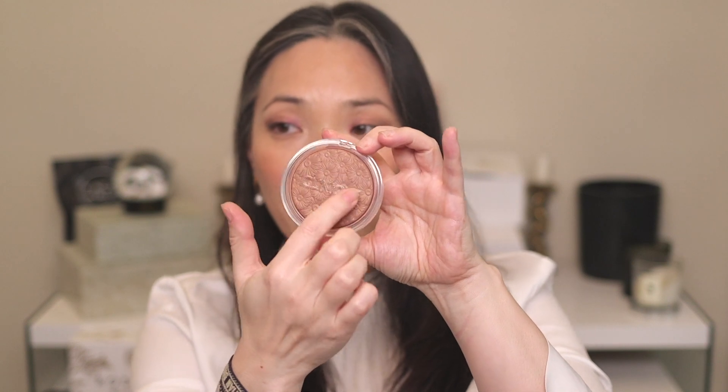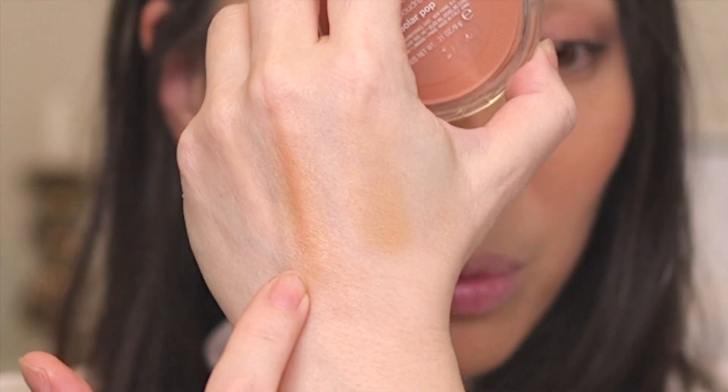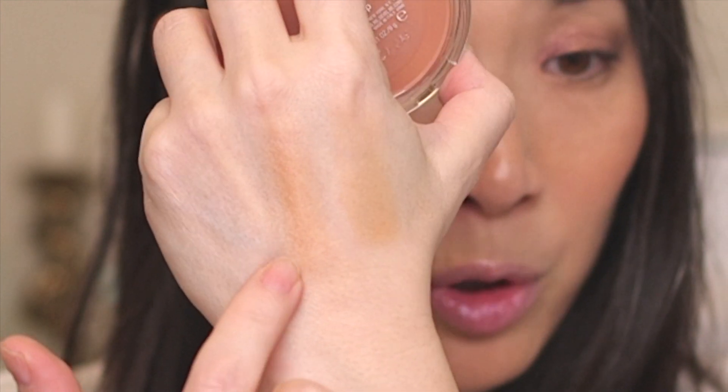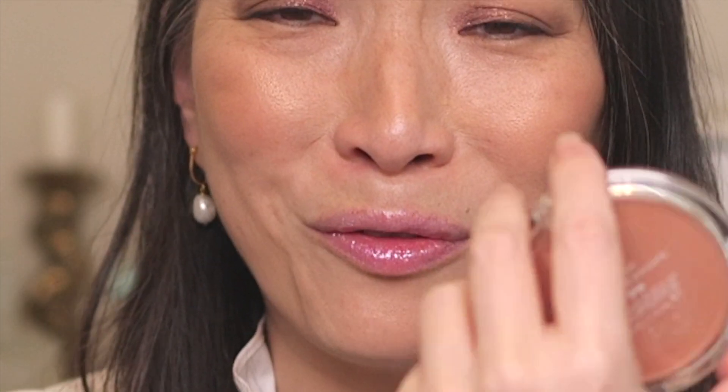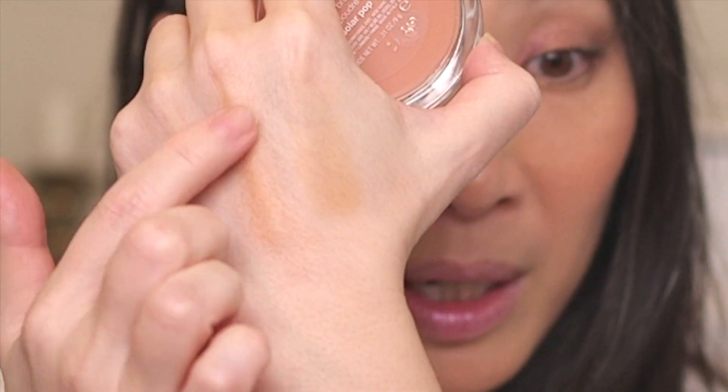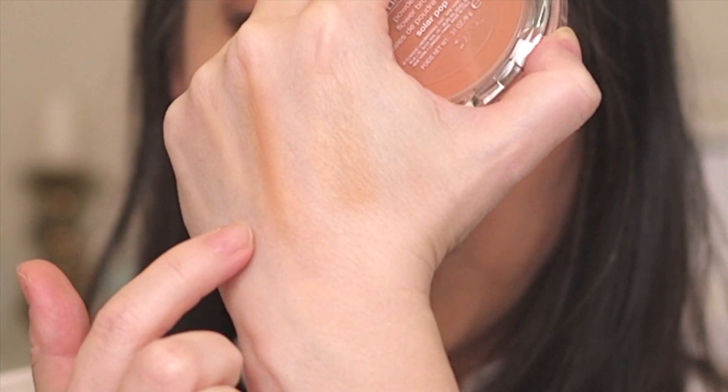I also got the highlight and bronzer from Clinique — I just thought they looked so pretty with the flower imprint on the pan. These are actually much bigger than I thought. Here is Solar Pop — it's another baked bronzer. The Givenchy swatch is here and here's the Clinique Solar Pop — the Clinique is a little bit more neutral, less warm, and a little bit deeper than the Givenchy. I love that baked powder creamy finish that both of these have.